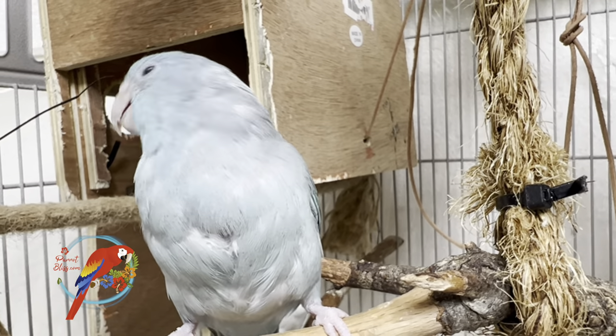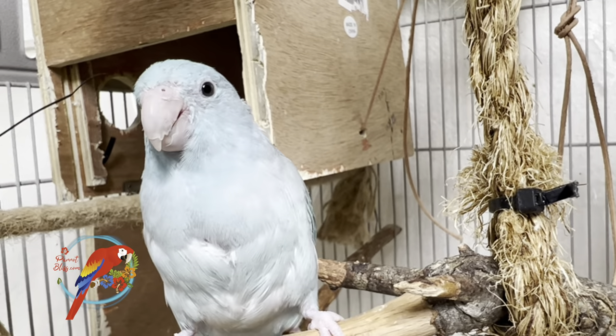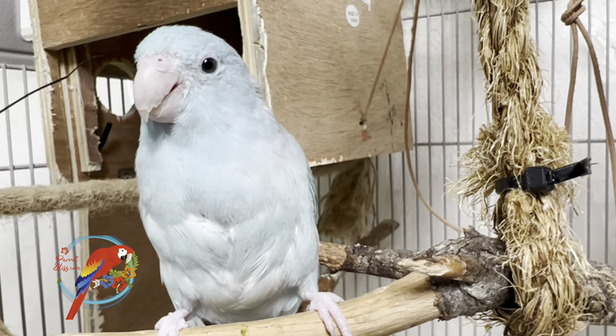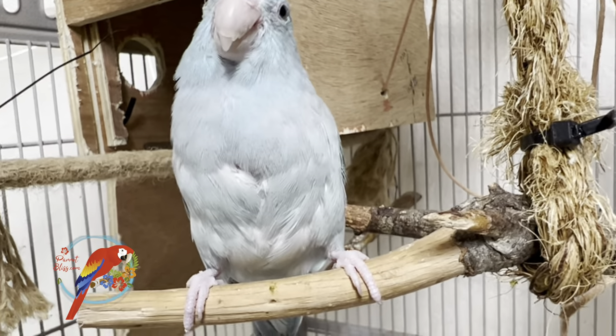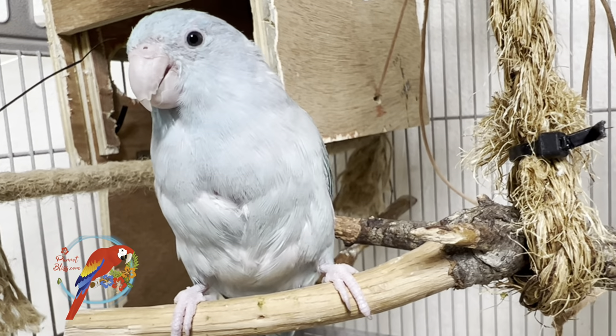Their sizes are another big similarity, because with their size it means you can have a smaller cage. It's easier to have them in the home and they're not terribly loud. Their physical requirements — food, that kind of thing — are pretty similar.